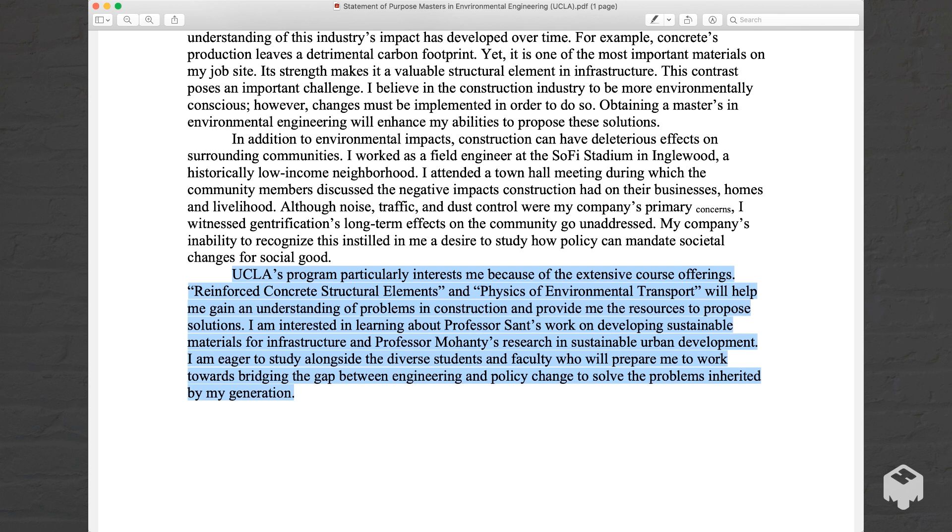UCLA's program particularly interests me because of the extensive course offerings. Reinforced concrete structural elements and physics of environmental transport will help me gain an understanding of problems in construction and provide me the resources to propose solutions. I'm interested in learning about Professor Sant's work on developing sustainable materials for infrastructure and Professor Mahanti's research in sustainable urban development. I'm eager to study alongside the diverse students and faculty who will prepare me to work towards bridging the gap between engineering and policy change to solve the problems inherited by my generation.